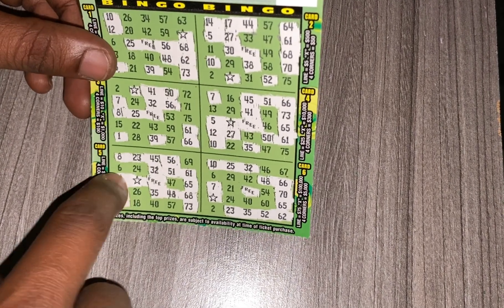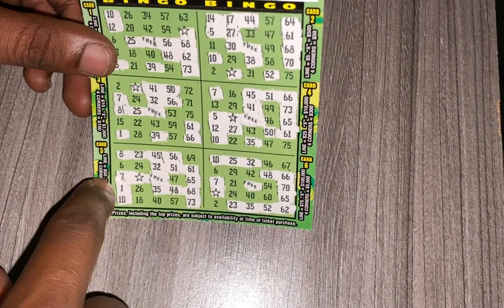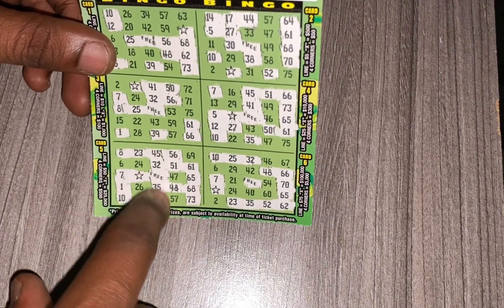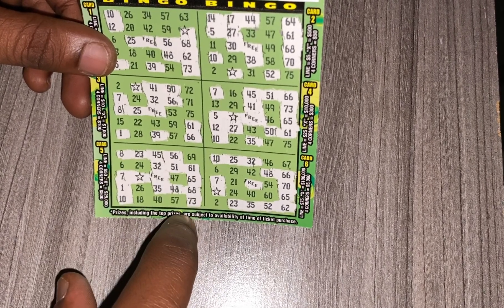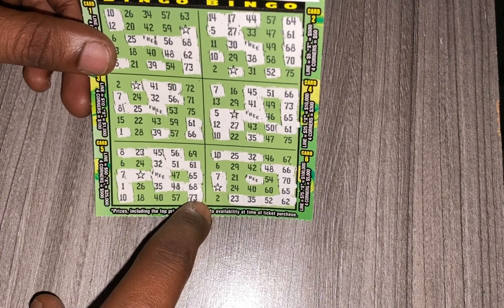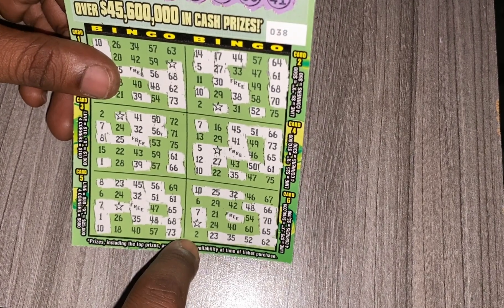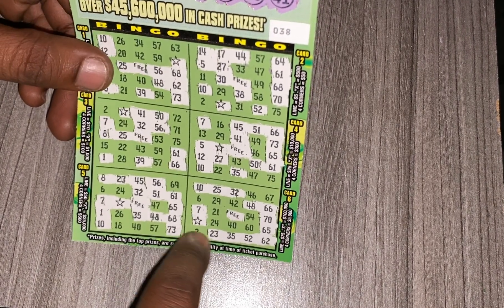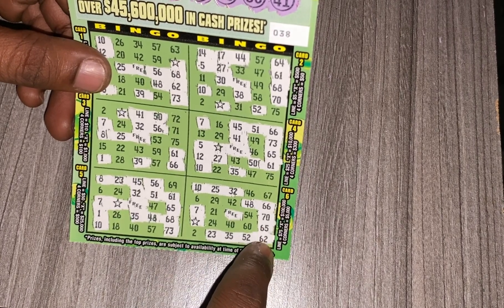Card 5 — I'm missing 6, instead I got 5. Could I have bingo this way? Missing 47 — could I have bingo with the star? Missing 40 — could I have bingo this way? Missing 69 — could I have bingo this way, and the four corners? Missing 24 — could I have bingo this way? No. Last one, card 6 — missing 2. Could I have bingo this way? Missing 67 — could I have bingo this way? No.